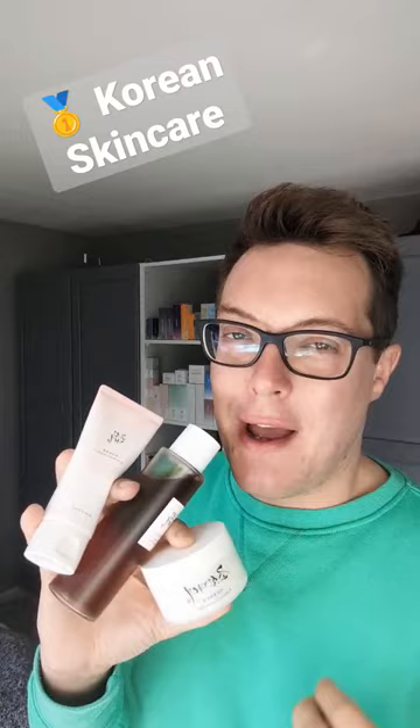We've also got here the Radiance Cleansing Balm — it feels bougie, feels luxurious, and takes everything off the skin. Such a great option. We've then got the Ginseng Water Essence, a great hydrating toner, and this is the Peeling Gel — a differently formulated exfoliator that's super gentle but definitely helps to remove dead skin cells.